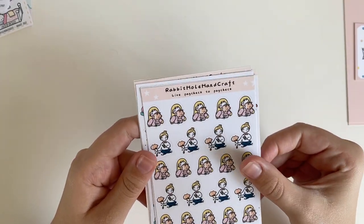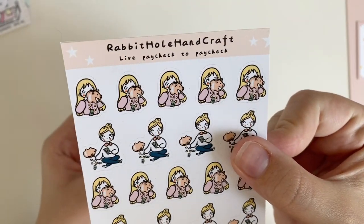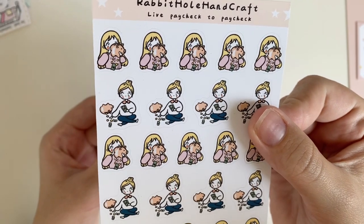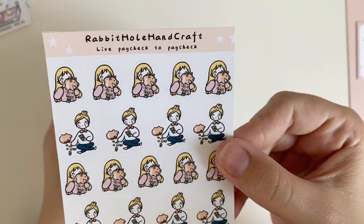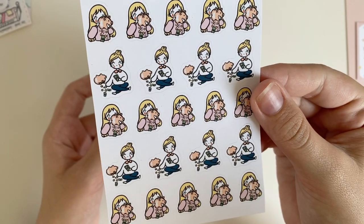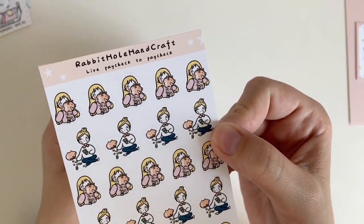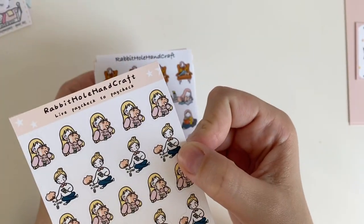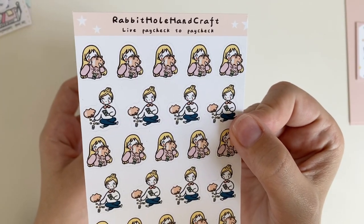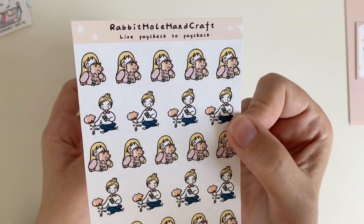For Rabbit Hole Handcraft, I bought a bunch — I love how anxiety-ridden the little girl looks in almost all of the sticker sheets. This is the 'living paycheck to paycheck' sheet, which I got for budgeting since I'm trying to take a more active role in budgeting these days. I'm not the greatest with money, so I really needed a sticker sheet that expressed the anxiety I feel around finances.